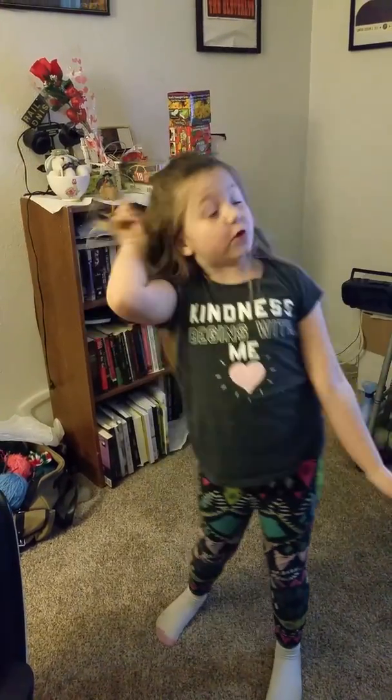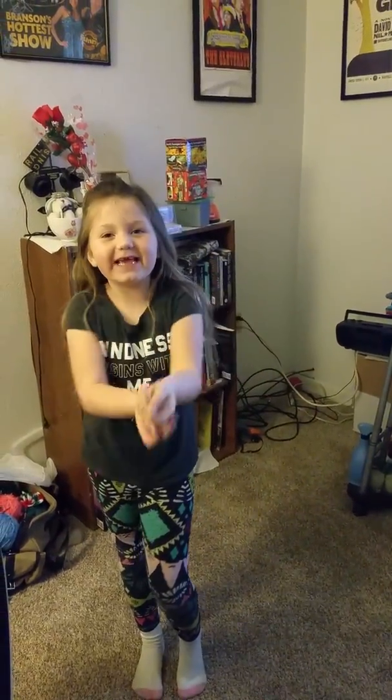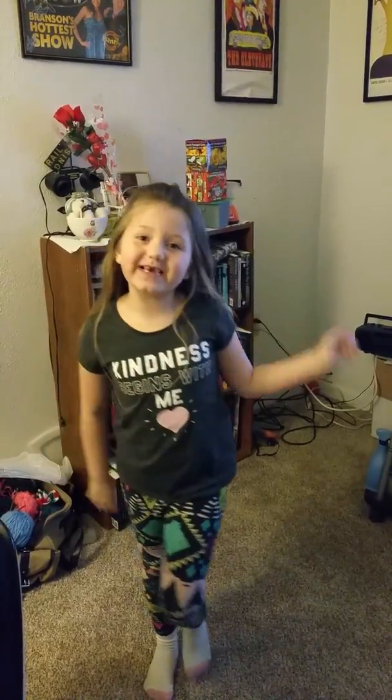Hi everyone, today is Christopher and today I'm at a very good friend's house and I will be giving you a tour of it. So follow me.